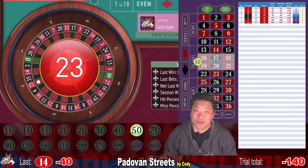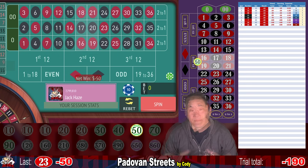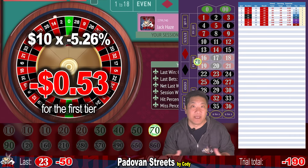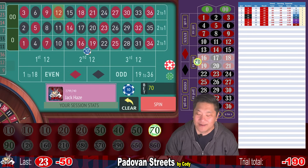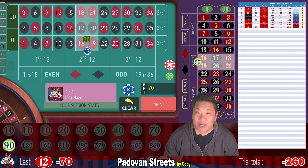23 — another loss. We're going to increase our bet to $70, level nine. For the first tier, you have an expected loss of 27 cents per spin on a single zero wheel and 53 cents per spin on a double zero wheel. 12 — another whack, minus $70. We're down $260. Now we're going to bet $90.